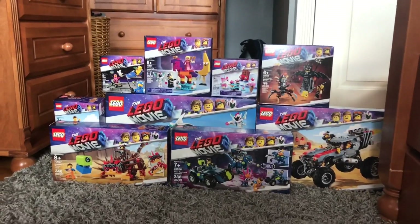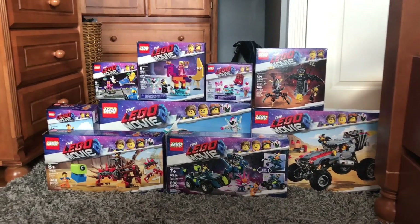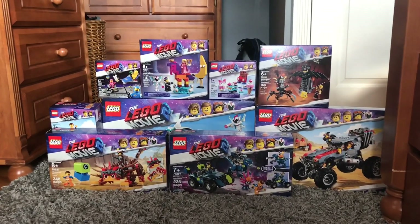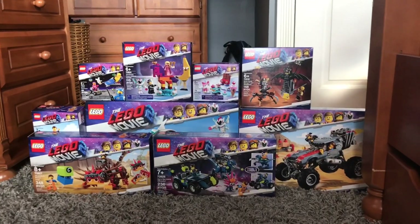Let me tell you, these sets are awesome. Literally awesome. I'm really excited to build these sets and see what they look like, and I'm actually going to plan to do reviews on these.